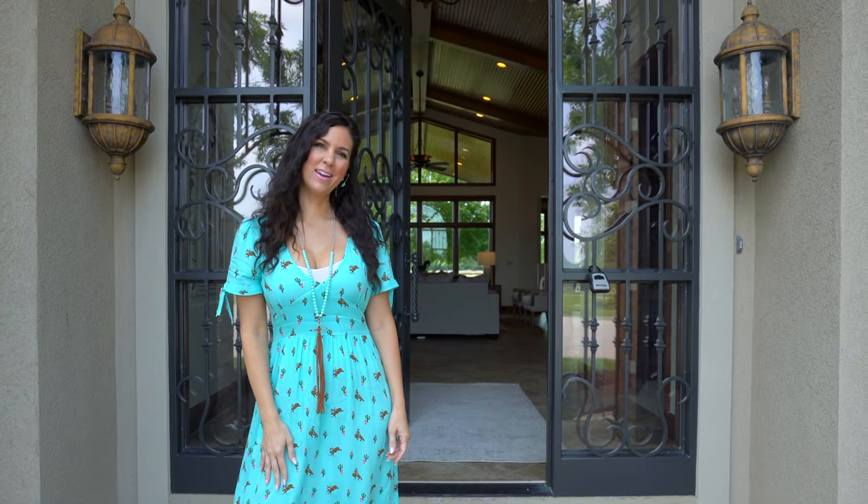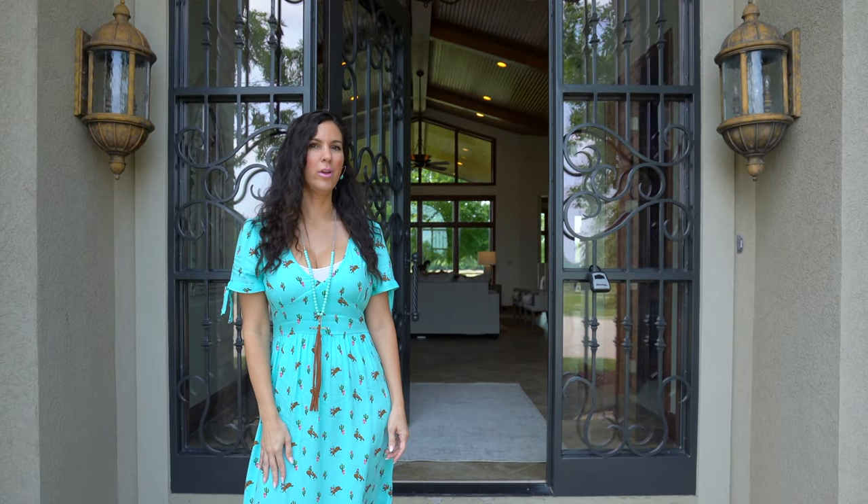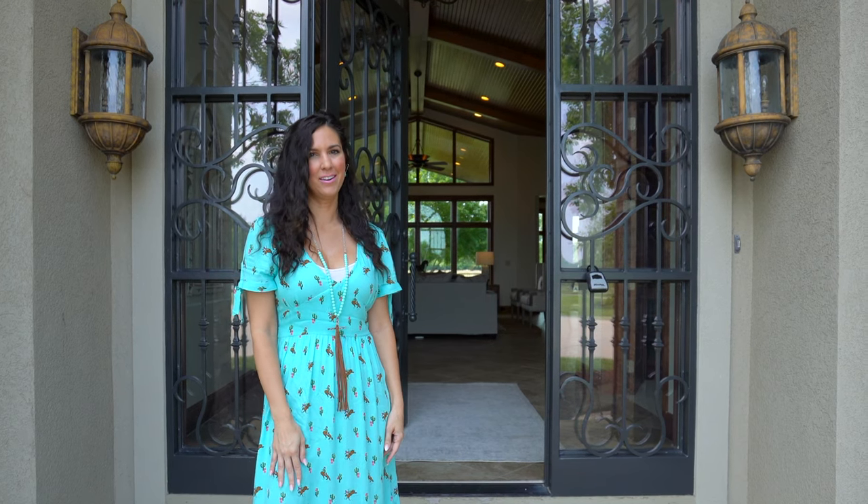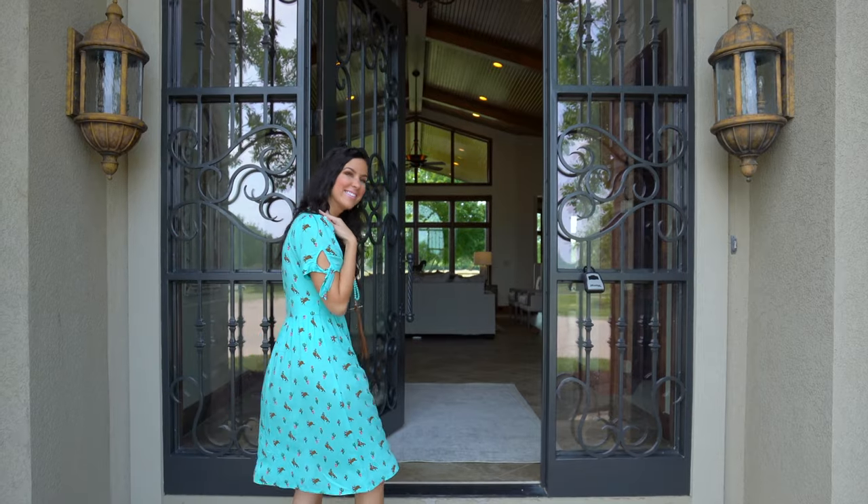Hello! It's April Haddock here with Jeff Taylor Team, and we have a beautiful property to show everyone today. We are so excited, so come on in and have a look with us.